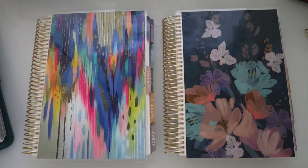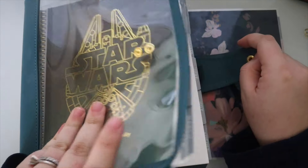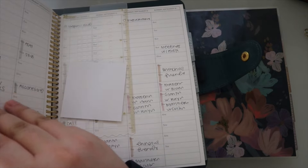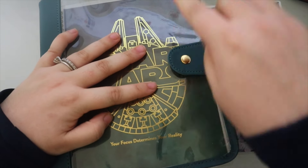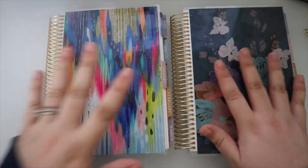Those linked videos cover all of the accessories coming out as well as the hourly life planner, which I'm currently using and will continue to use. Also featured is the new agenda cover, which is my favorite thing that probably launched.